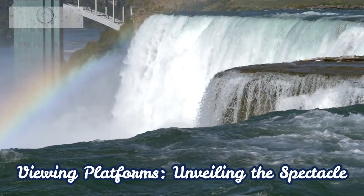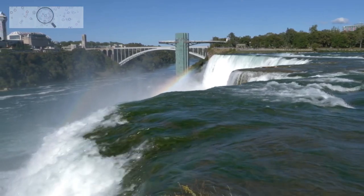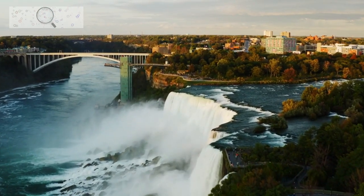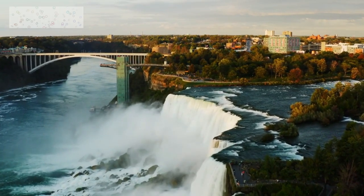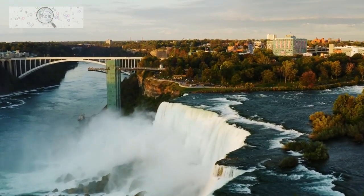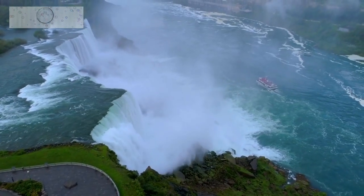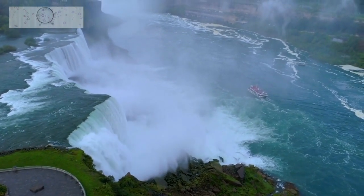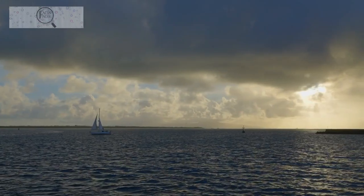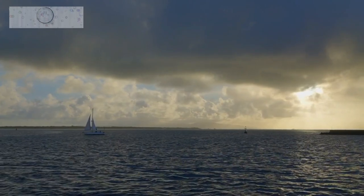Various viewing platforms provide unique perspectives of the falls, each offering its own special vantage point. The Cave of the Winds, located at the base of the Bridal Veil Falls, allows visitors to experience the falls from an intimate distance, feeling the spray on their faces and the power of the water at their feet. For those seeking a more adventurous encounter, the Maid of the Mist boat takes passengers on an exhilarating journey to the heart of the falls, enveloping them in a cloud of mist for a truly immersive experience.